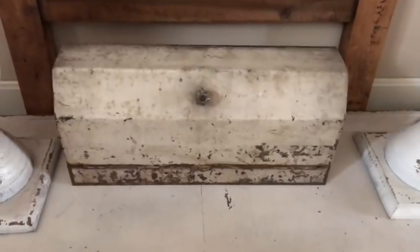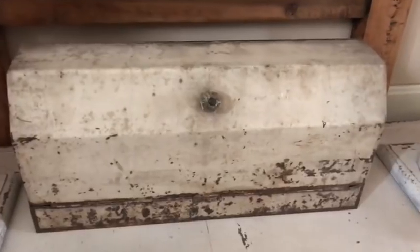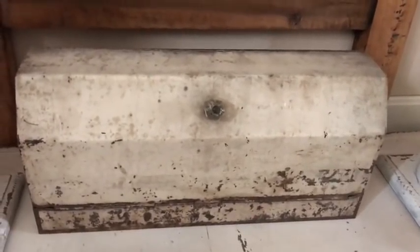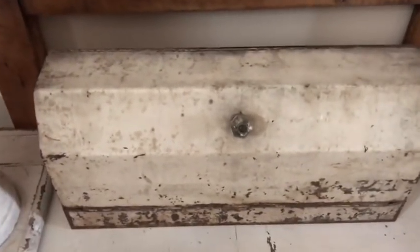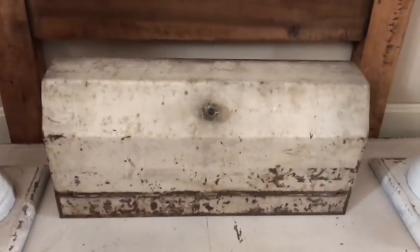The next item is this old mailbox. It has a really great look — I love the color and the way the finish is so worn. I love the glass knob; not sure if that's original. This was $15 out of a flea market.